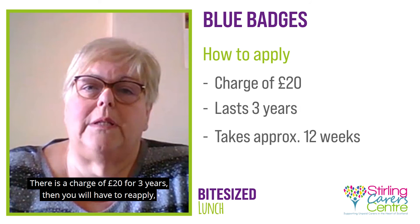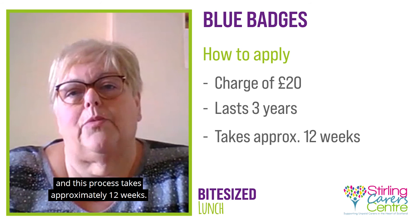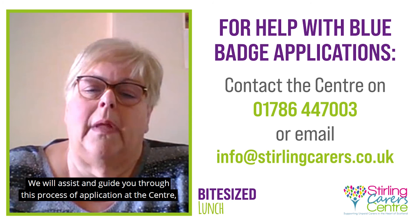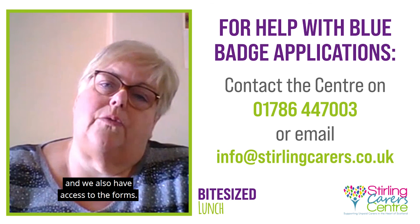There is a charge of £20 for three years, and you will have to reapply. This process takes approximately 12 weeks. We will assist and guide you through this process of application at the centre, and we also have access to the forms.